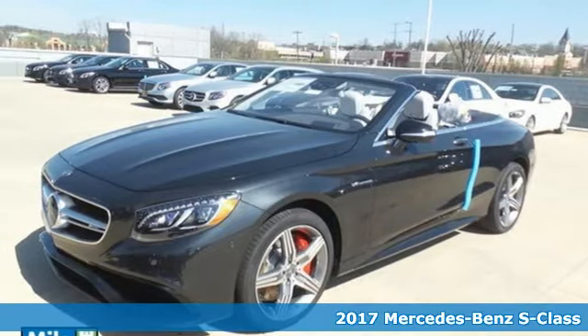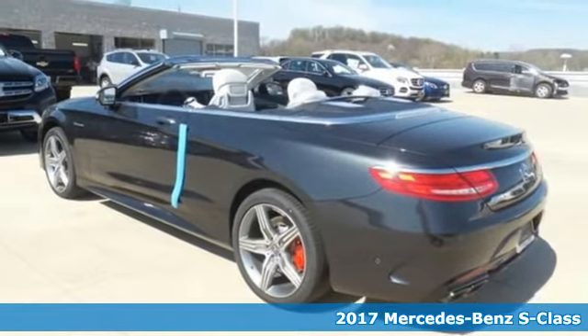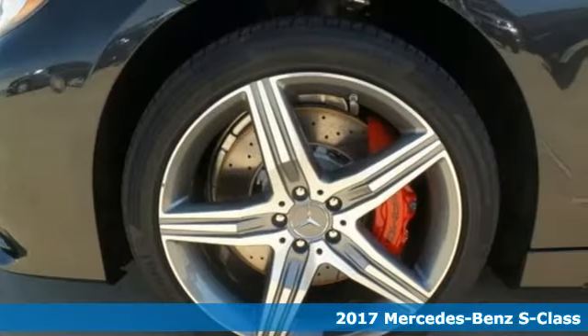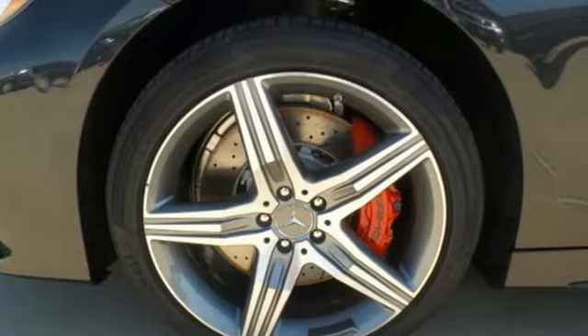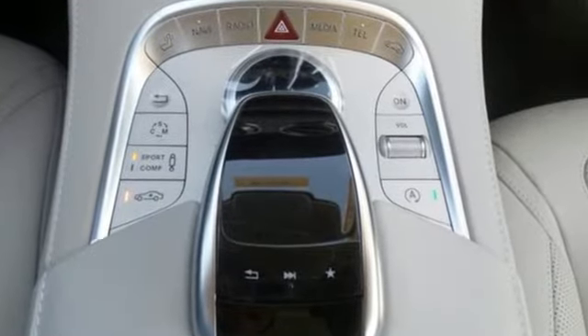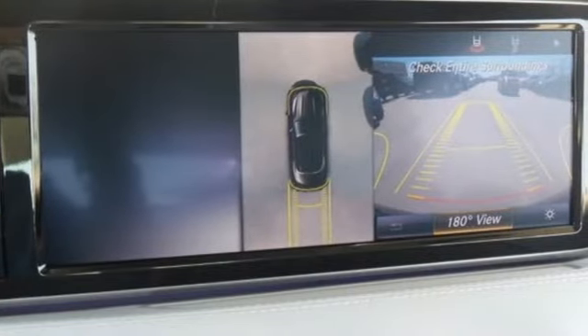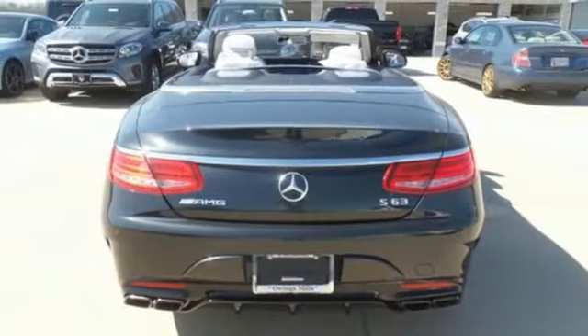Here's a 2017 Mercedes-Benz S-Class. Choose your involvement and your level of relaxation. The handcrafted premium look lures you inside and the innovation lights up your eyes with dual 12.3-inch high-resolution screens, multi-color, multi-zone LED ambient lighting, navigation and Bluetooth.